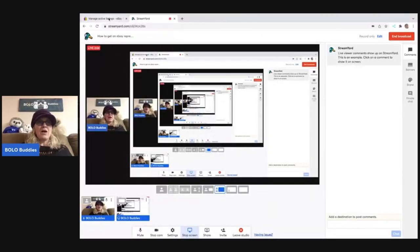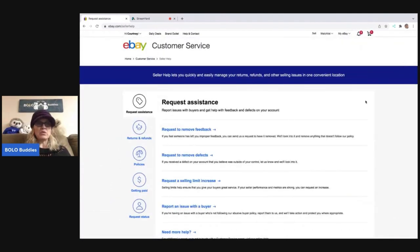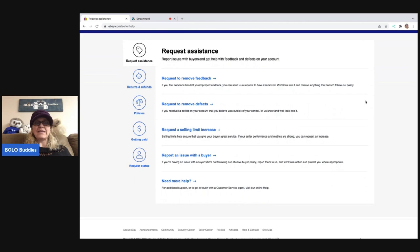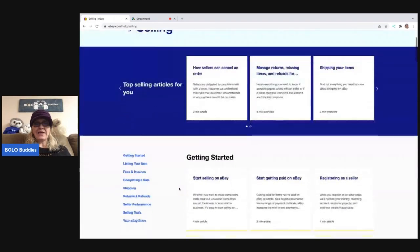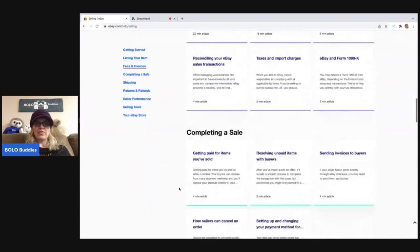So here we are on eBay. If you go over here to Seller Help and you click on that, it is going to take you to this screen. I don't see anything about calling or having someone call me or an eBay number. So I'm going to click 'Need More Help.' Once I click that, I am going to scroll to the bottom.